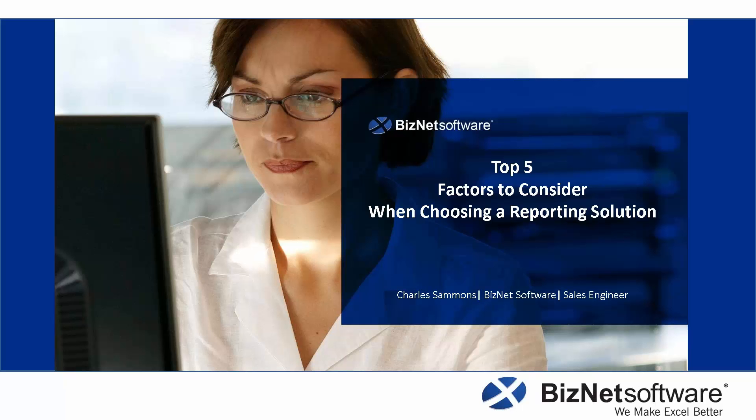Thank you for joining us today. My name is Charles Sammons. I'm a sales engineer here at BizNet Software, and we're going to be talking about the top five factors to consider when choosing a reporting solution.